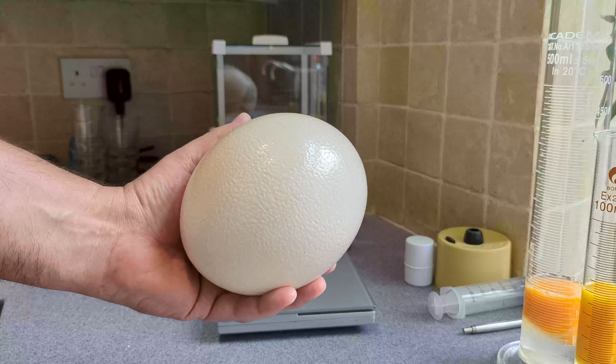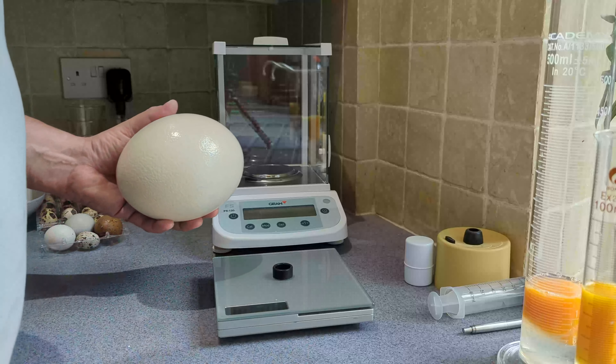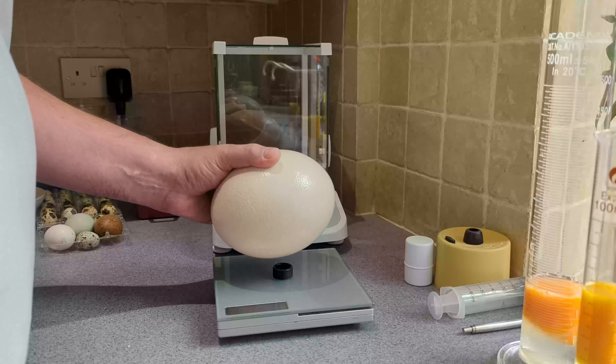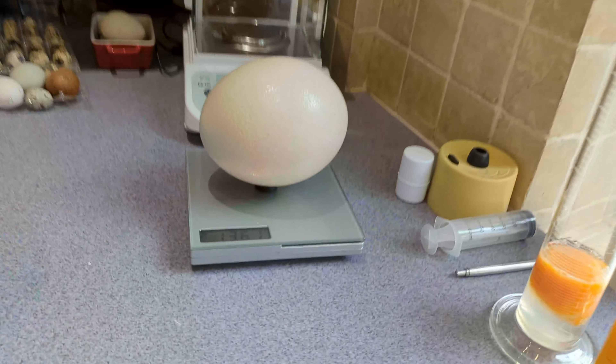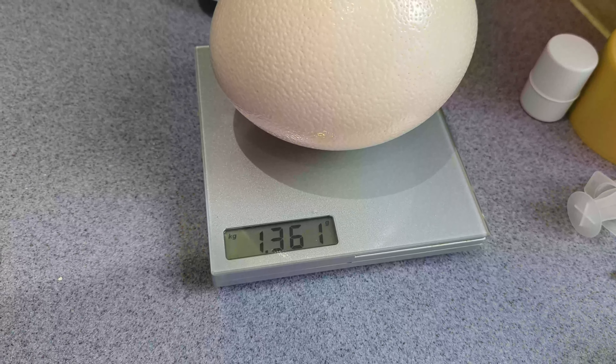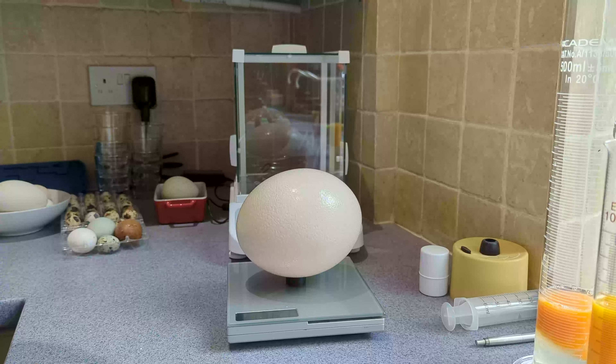Right, today, an ostrich egg. This ostrich egg weighs 1.361 kilograms, and although it's too big for my measuring equipment, I can tell you that it's 15.1 centimetres long and 12.4 centimetres wide.